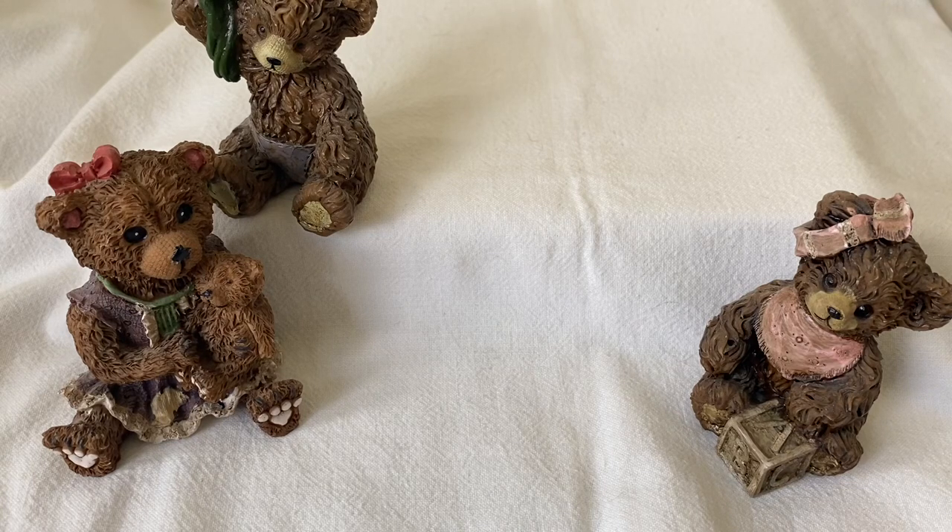Hi everybody, welcome back to my channel. Today's Mystery Monday video is all about teddy bears. Pandora created quite a few teddy bear charms throughout the years and I do have a few of them, not all of them, but the ones I have are so cute and I thought I would share them with you today.